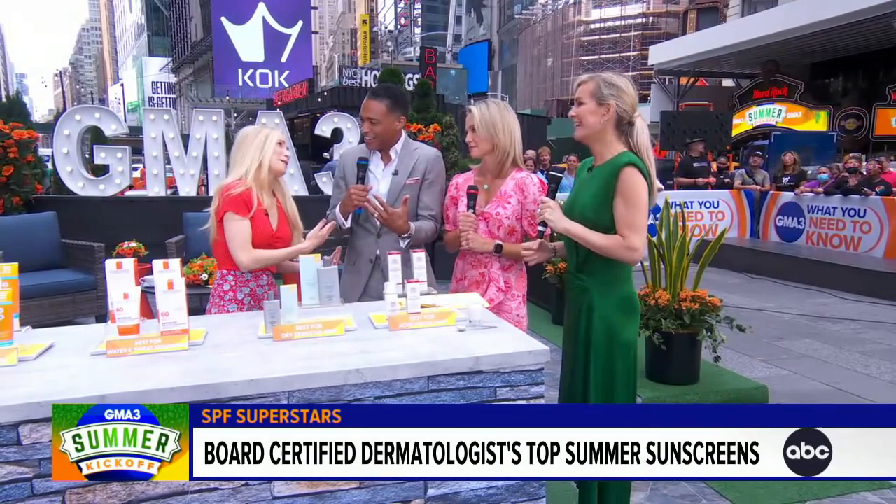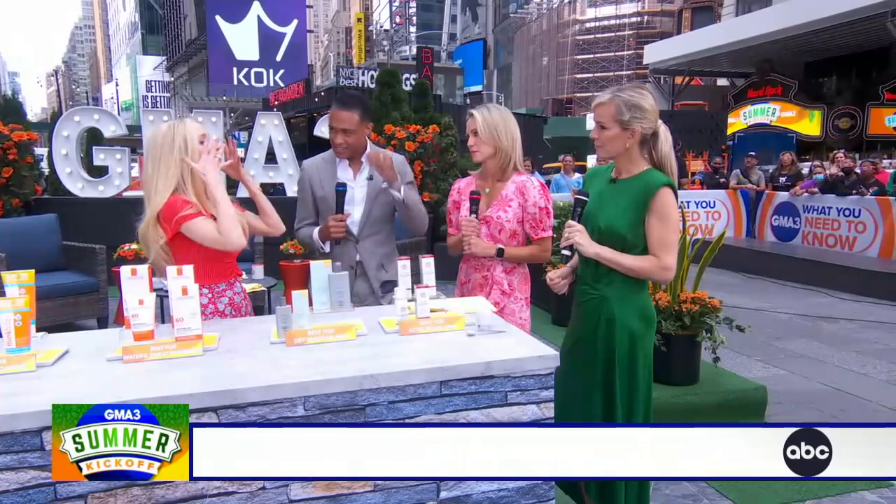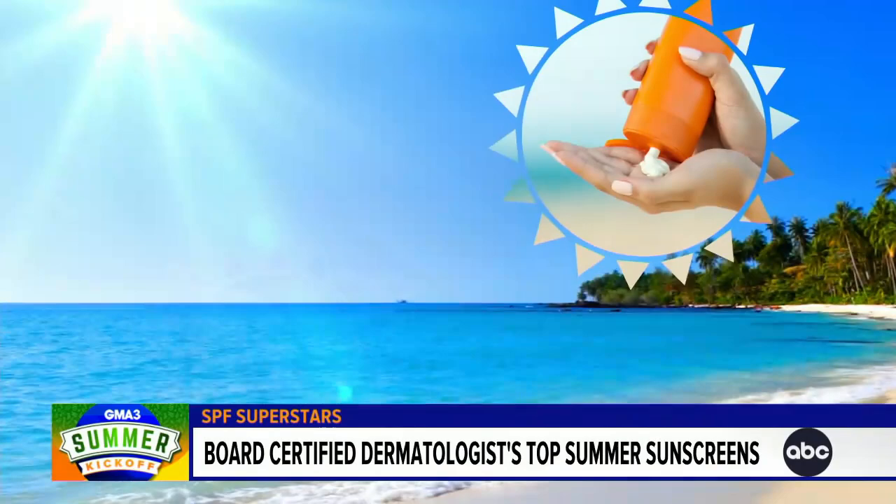Can we start with this? How much — before we get into the product — how much to put on? Because we all see those folks, and maybe we've been guilty — they have this thick white, they just put so much on. Does that help at all? I love those people. Those are my people. So when we're thinking about a general rule of thumb, if you're thinking about the face and your neck, you want to aim for about a half of a teaspoon.